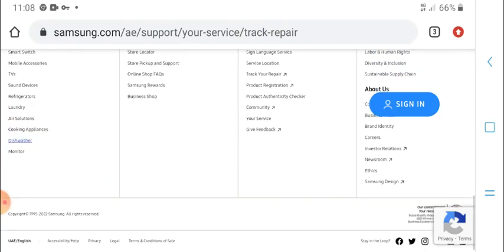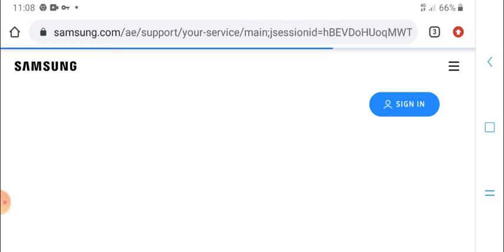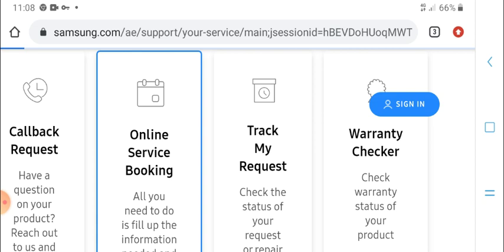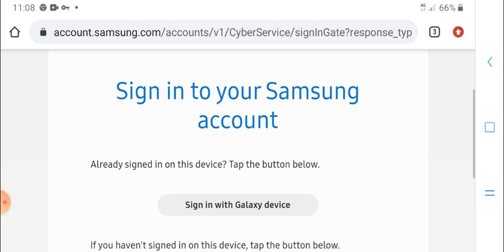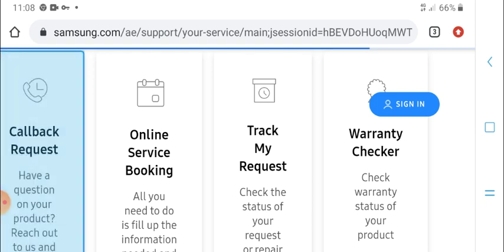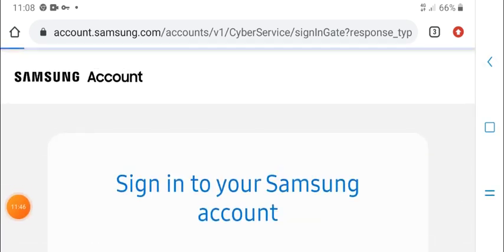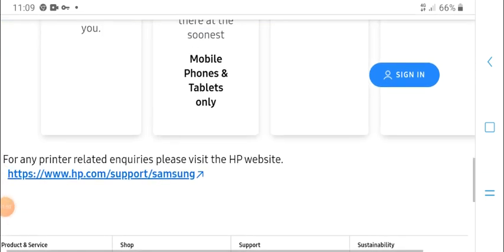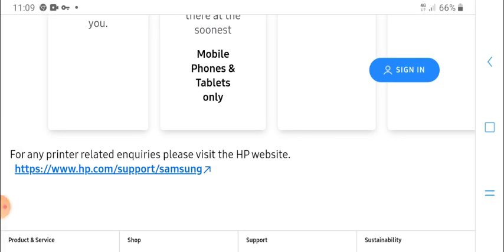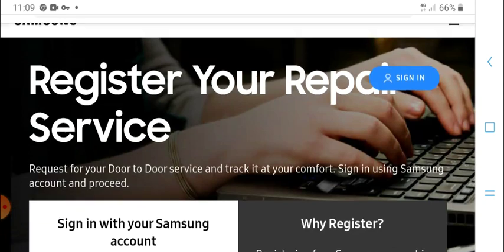Support options include live chat for other information. For online booking service, fill up all needed information and sign in to your Samsung account. If you are already using the service, sign up for a callback request. Continue to other tips. Please like and subscribe.